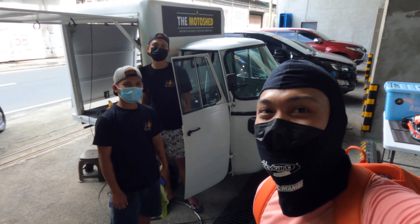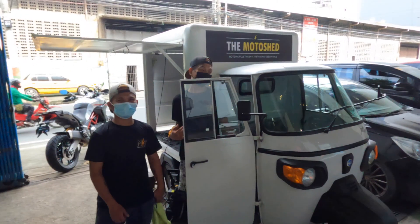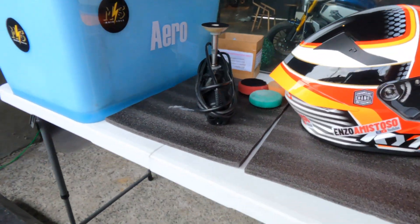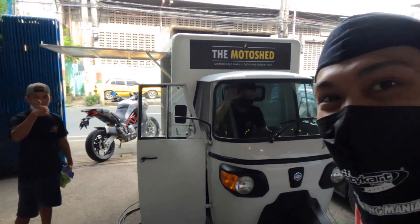So again, thank you so much to Gino and Arnel of Motoshed. That's it — KYT TD Course done by Motoshed. Better than brand new, I would say. Thank you guys.